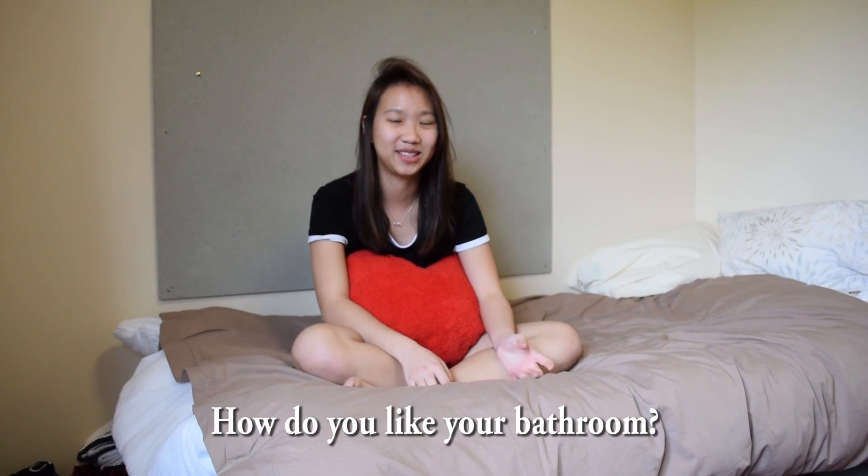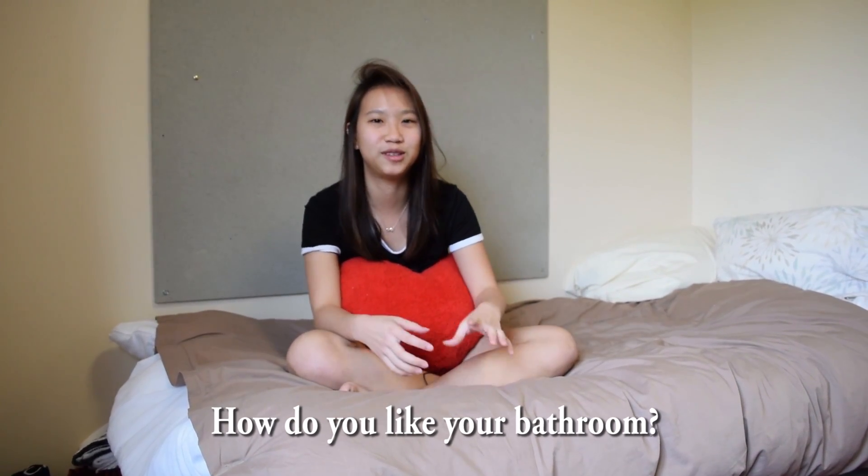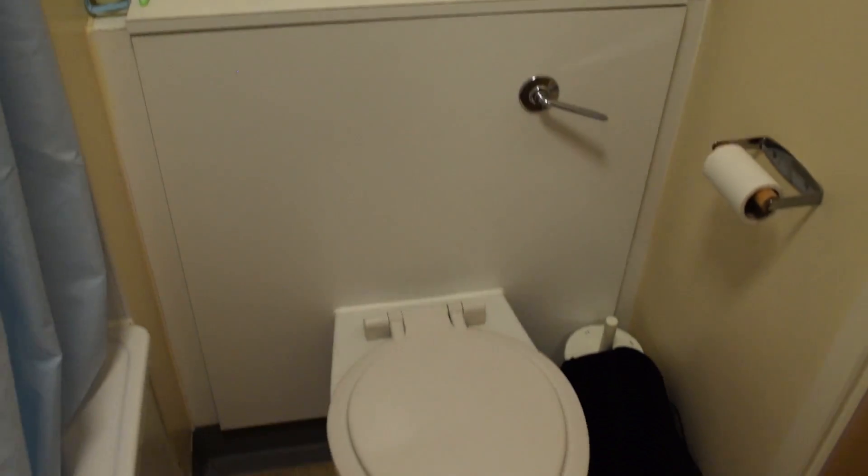I like my bathroom because there's a bathtub and it's not too small. The lights are not automatic, so they don't turn off halfway while you're showering, which I think some people in Sherbourne have a problem with. Overall, this whole place feels like a hotel.